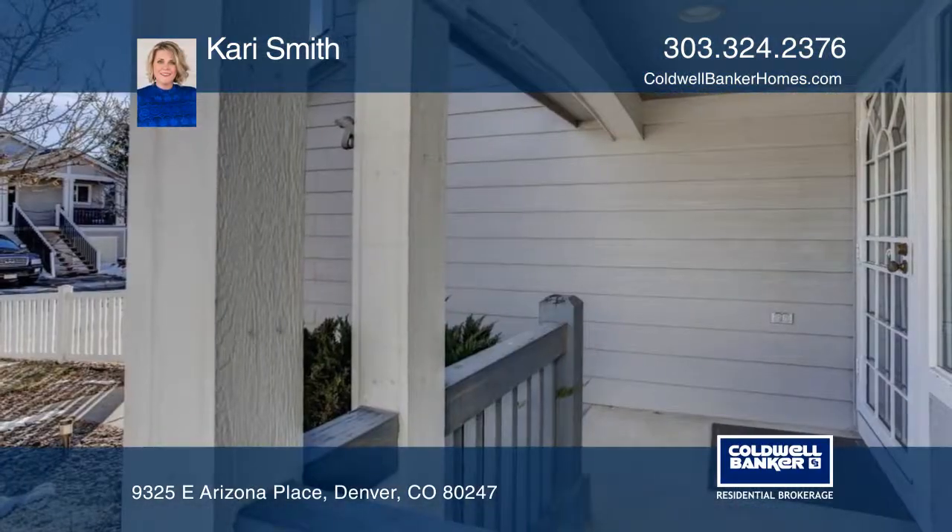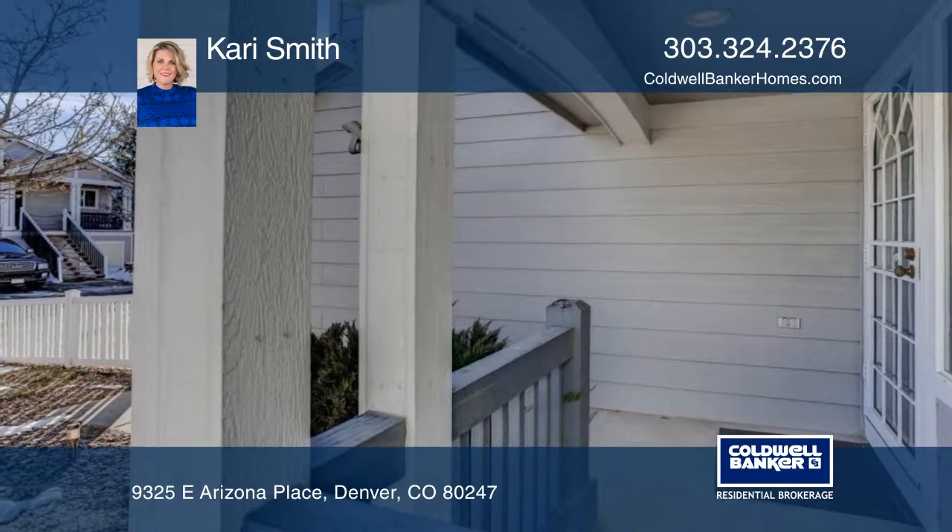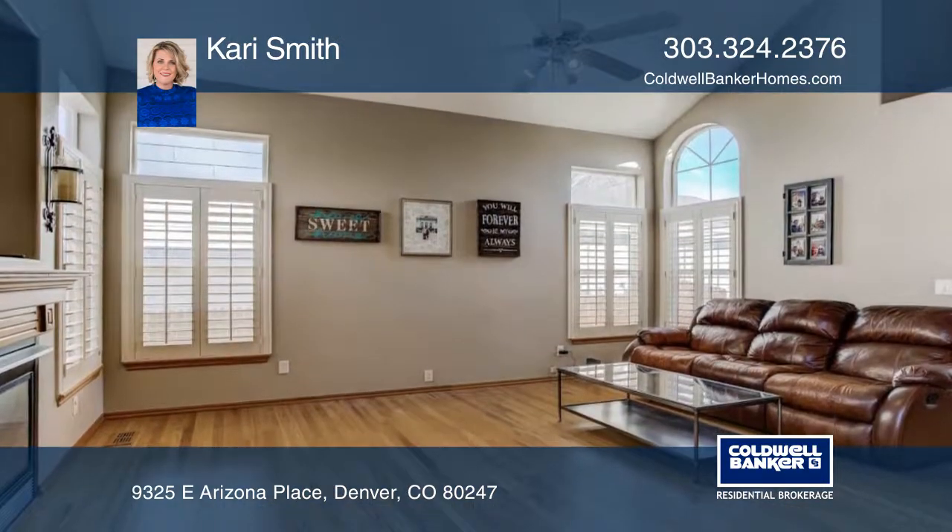Welcome to your oasis in the city. This three-bedroom, three-bath home in the Cherry Creek School District sits in the heart of Alton Park.